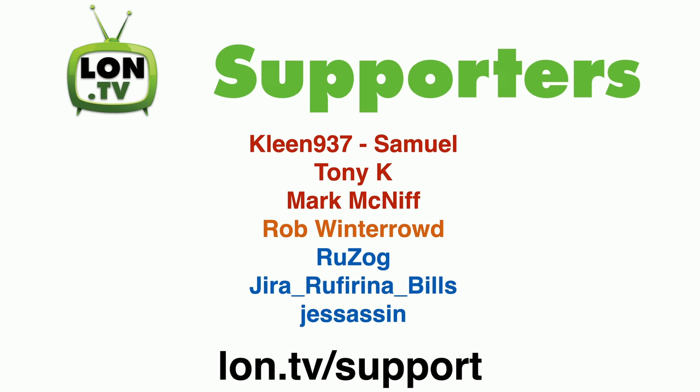We also have some new supporters on the channel who contributed since our last wrap-up. Clean937Samuel, Tony K, and Mark McNiff all contributed via the YouTube membership program. Rob Winterraud contributed via Patreon. And we have a bunch of new Floatplane supporters: Ruzog, Jira RufarinaBills, and Jessassin all gave via that platform.